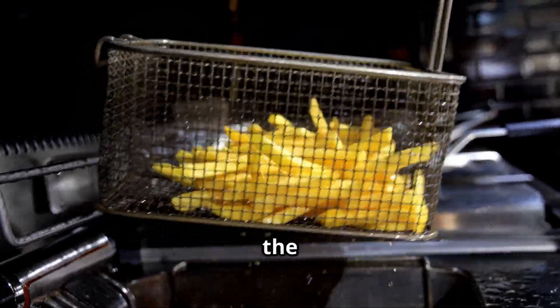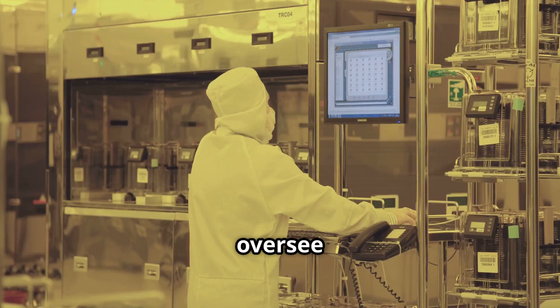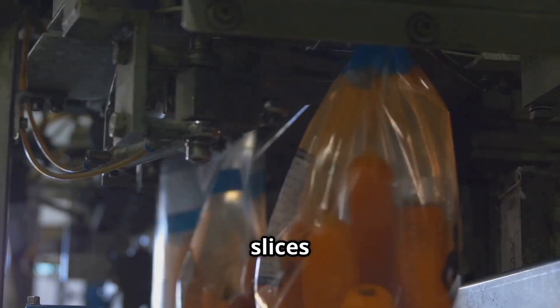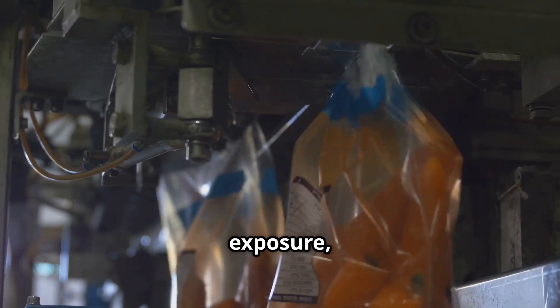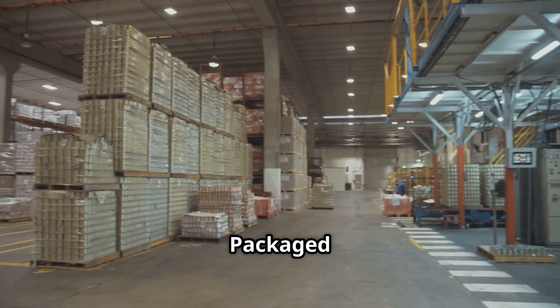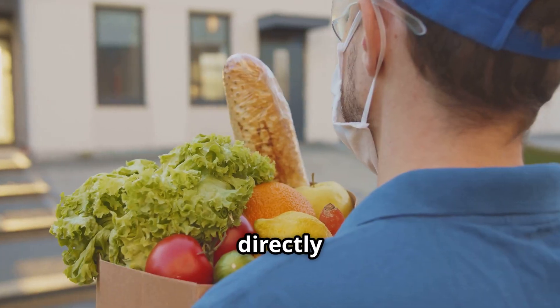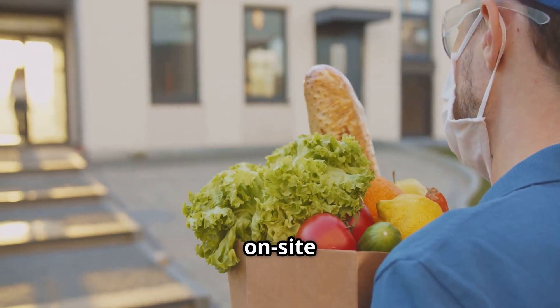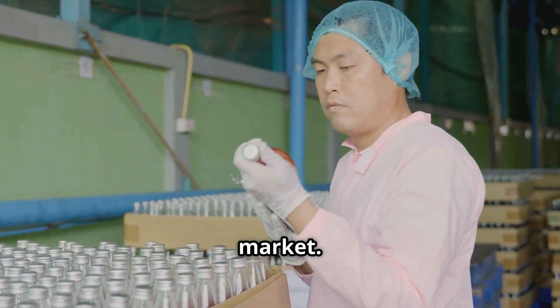Once the potatoes reach the desired crispiness, they are rapidly cooled to room temperature. Engineers oversee the entire process through automated monitoring systems to ensure consistent quality. The final crispy potato slices are portioned and packaged in airtight bags to protect against moisture, air exposure, and external contaminants. Packaged products are stored in temperature-controlled warehouses before distribution, and some factories have on-site laboratories where experts test for safety and nutritional value before the products hit the market.